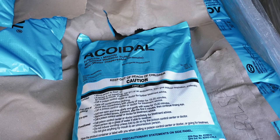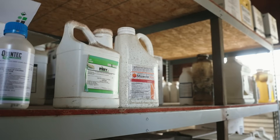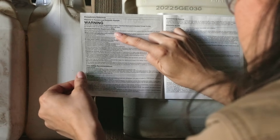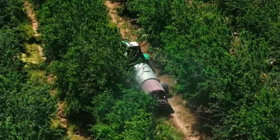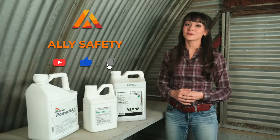The labels contain a lot of information and it can seem overwhelming at first, but a lot of the most important safety information is in the front. If you know all the sections, you can find what you need quickly and more effectively use the product to prevent exposures. I hope that helps to simplify pesticide labels for you. As always, take care and stay safe when working with pesticides.